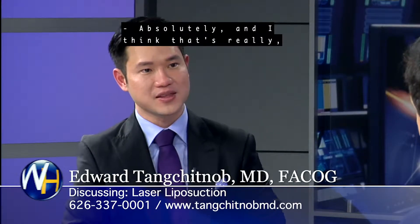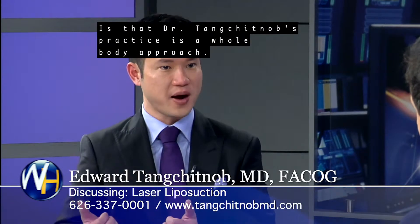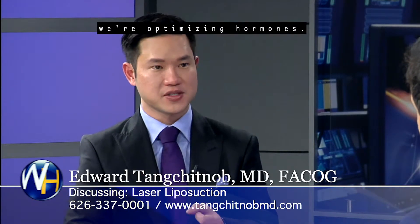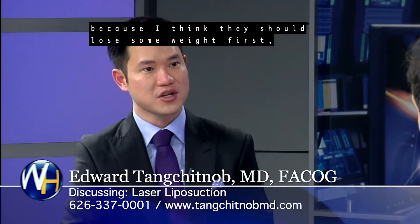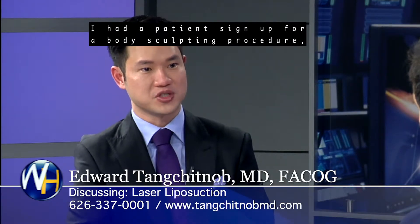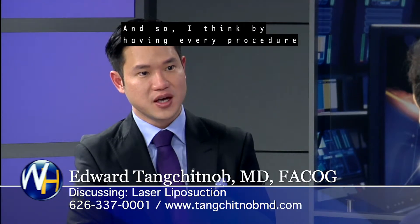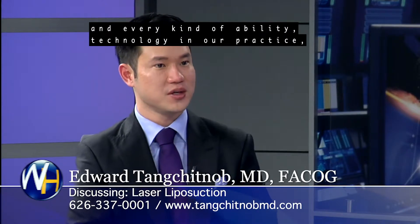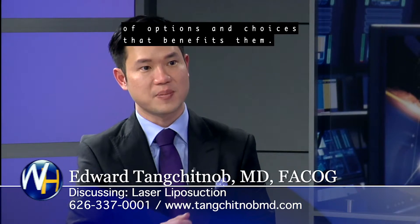Are you combining it with hormone replacement therapy as well, like pellet therapy? Absolutely. That's really what we're known for in our area — Dr. Tang Schnop's practice is a whole body approach. We look at your hormone status and we're optimizing hormones. I've actually had to say no to a few patients because I think they should lose some weight first. By having every procedure and technology in our practice, we really give patients a full spectrum of options and choices that benefit them.